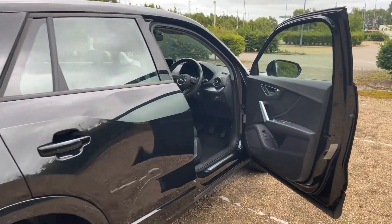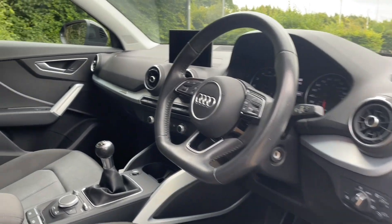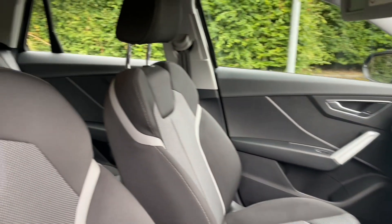Your front seats are fully manually adjustable to make sure you and your front passengers are as comfortable as possible. This also means you're going to find your perfect driving position, paired with the multi-functional steering wheel.